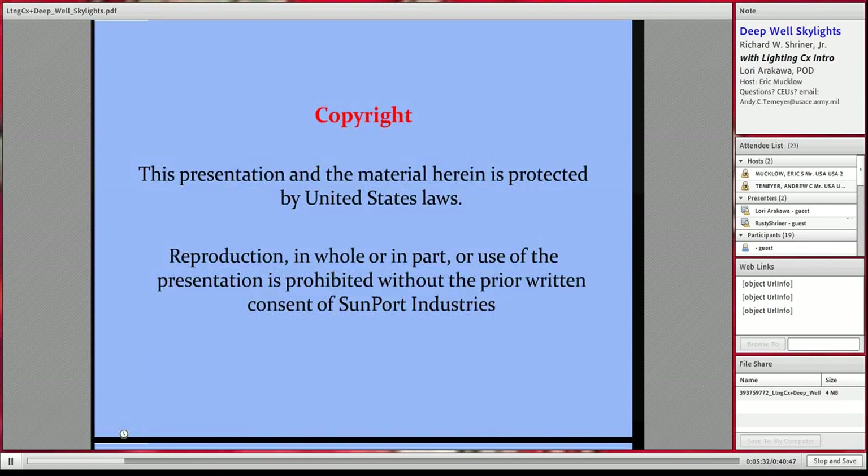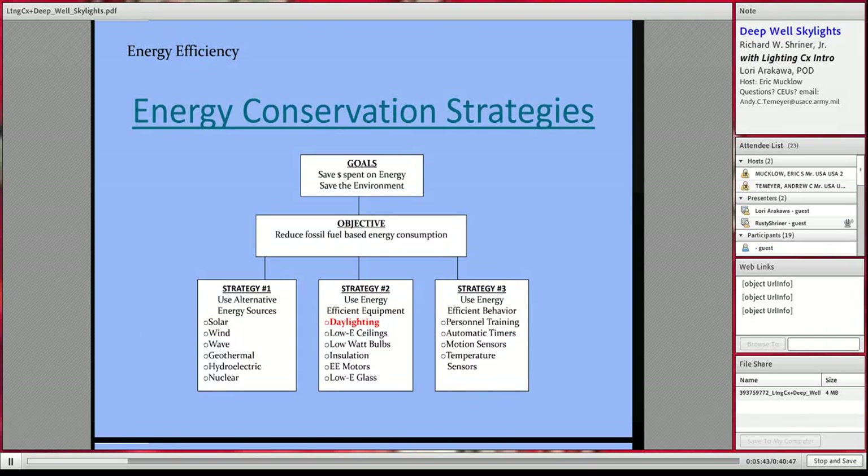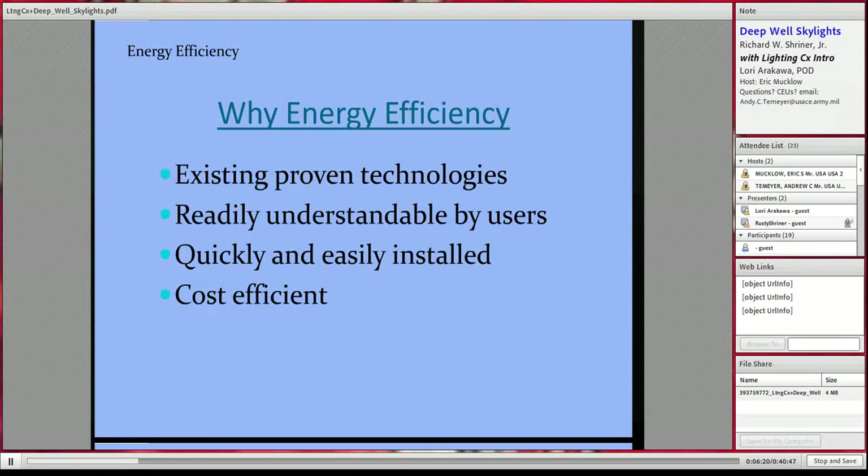We're going to talk about daylighting and very specifically about Deepwell Skylights. Energy conservation strategies all have the same goal: to spend as little as possible on energy and save the environment. The objective is to reduce fossil fuel-based energy consumption, and there are really only three basic strategies: use alternative energy sources such as solar, wind, wave, and geothermal; use energy efficient equipment — which is what we're focusing on today with daylighting; and energy efficiency behavior, which involves personnel training, motion sensors, etc.